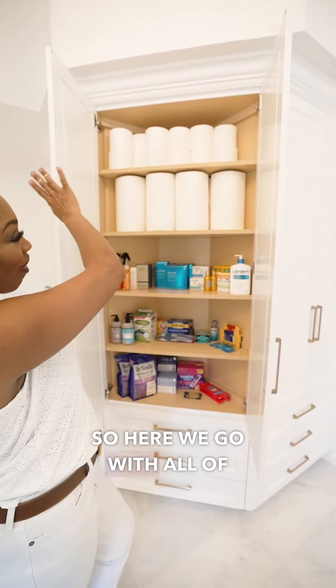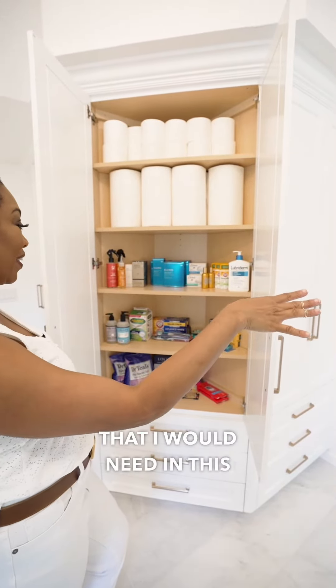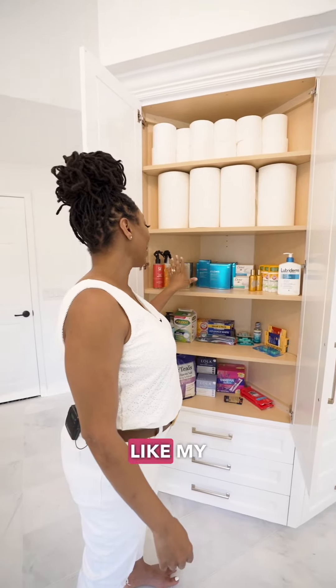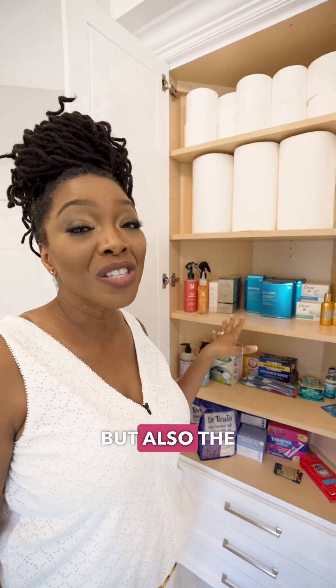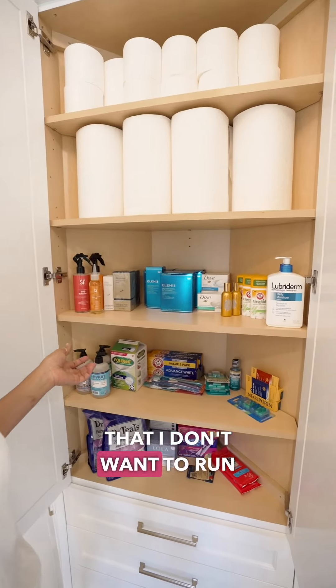So here we go — all of the extra toilet paper, paper towels that I would need in this space. But also some of the things that I love, like my skin care, my face care, my perfume from Paris — the things that I love, but also the things that I need, that I must have, that I don't want to run out of.